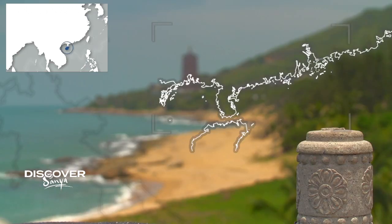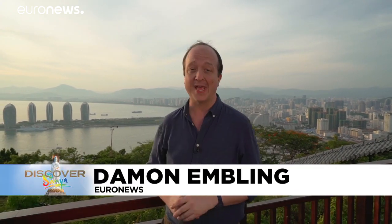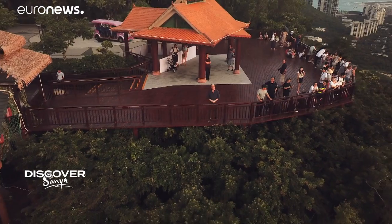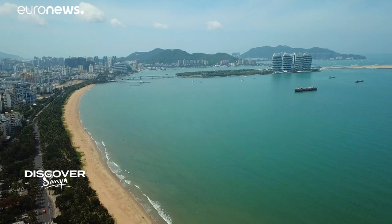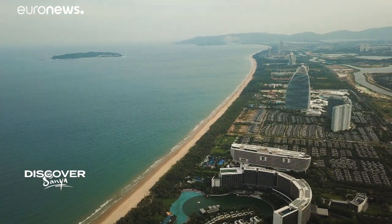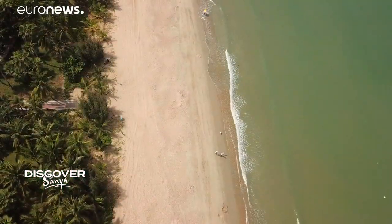Hello and welcome to Sanya on the southern tip of China's Hainan Island. Its tropical climate and beautiful beaches are a magnet for the growing number of tourists coming here year after year. Come with us as we discover and explore this paradise destination. Sitting on the South China Sea, Sanya's coastline stretches 258 kilometers, boasting 19 bays and beaches.